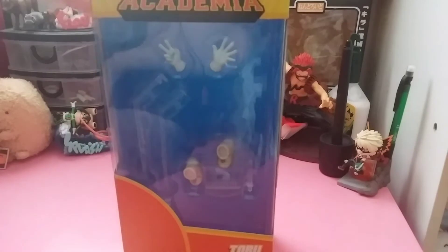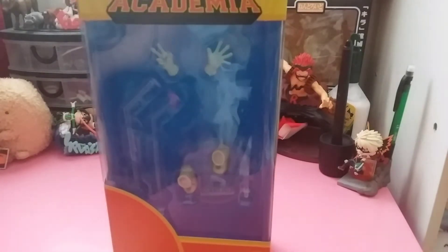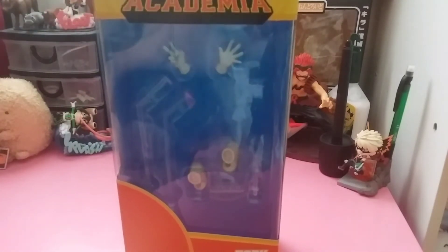It does seem to be a Funimation exclusive, so you can't really purchase this on other websites — you have to exclusively buy it on Funimation. I will leave a link in the description box below if you want to purchase it. It's an exclusive so you can't really find it in other places; they probably won't sell it on EB Games.